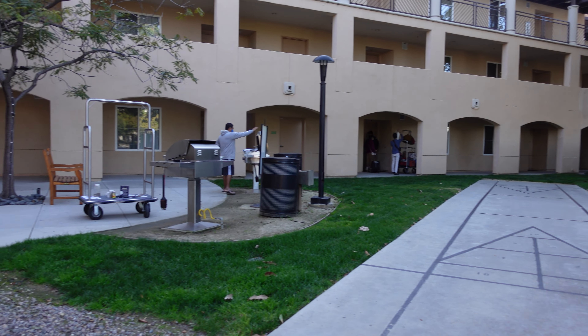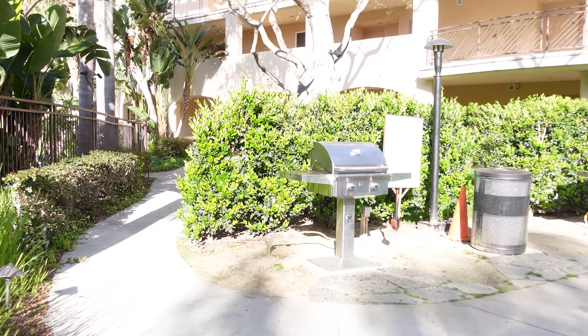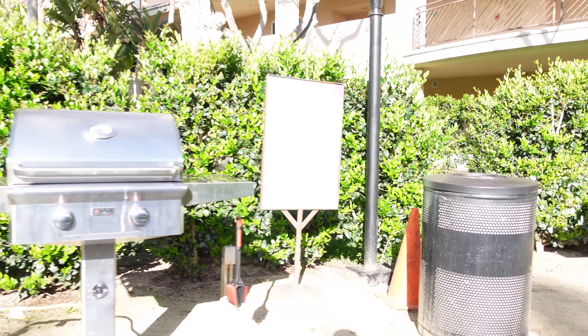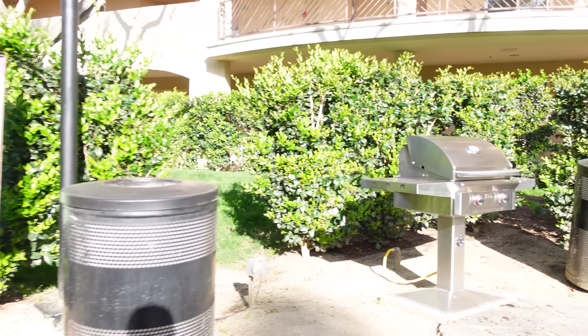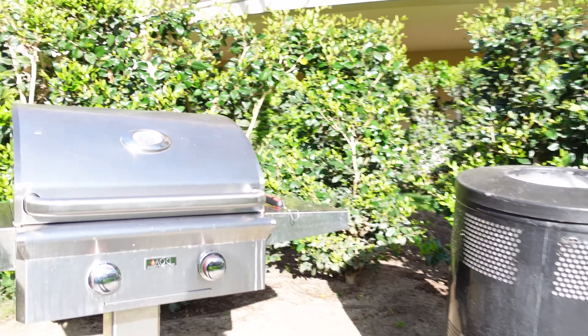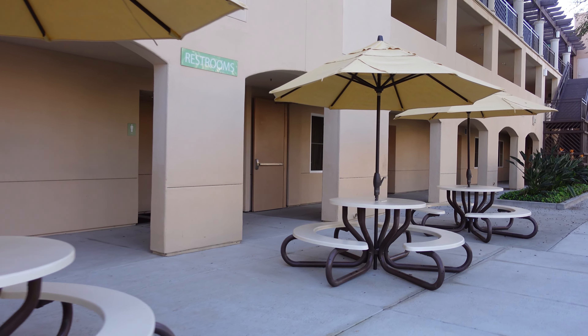One thing I noticed is that there are plenty of barbecue cast grills between the two villas. Unlike other resorts that have one or two, I counted and there were six. This is convenient so that a lot of guests can cook at the same time. After grilling, you can enjoy eating at the picnic tables located close to the grills.